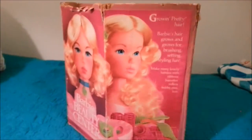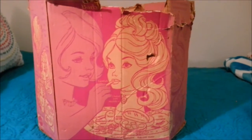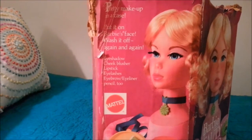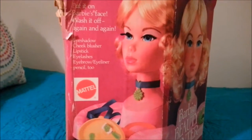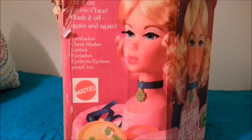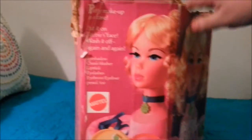I'm going to put some light on the subject here, and there are some cute designs. On the back you can see you can put makeup on her — she came with hair pieces, hair brushes, curlers, rubber bands, and all kinds of fun stuff. You can put pretty makeup on Barbie's face and wash it off again and again: eye shadow, cheek blusher, lipstick, eyelashes, eyebrow, eyeliner, and an eyeliner pencil too.